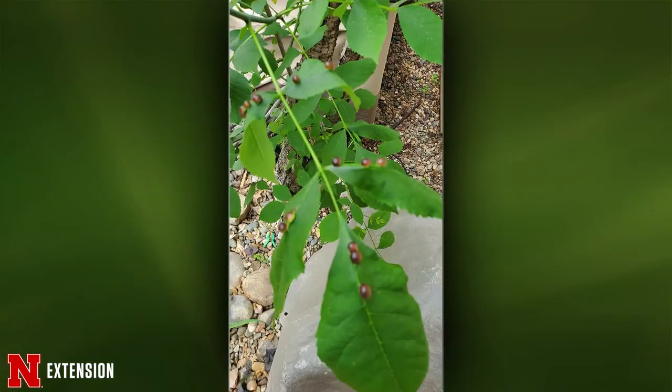One more — this is an Omaha viewer with an ash. He wondered if this is eggs or galls. These are galls — galls can take all sorts of forms on either the stems or the leaves. This one is called ash bullet gall, caused by a midge laying eggs in the leaf. Once again, it doesn't really hurt the overall health of the plant, so you can just leave it.